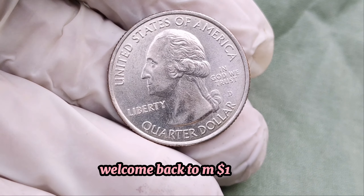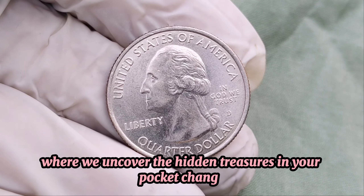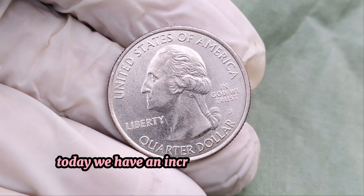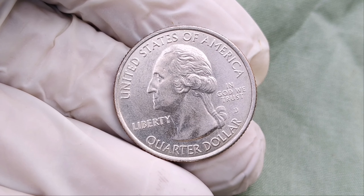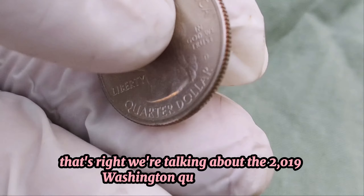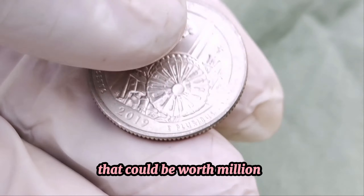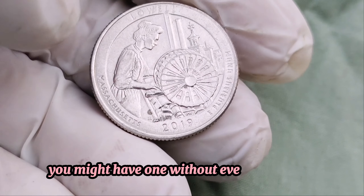Welcome back to MA Dollar Coins, where we uncover the hidden treasures in your pocket change. Today, we have an incredible story about a modern coin that could be worth a small fortune. We're talking about the 2019 Washington quarter dollar that could be worth millions. Stick around to find out why and how you might have one without even knowing it.